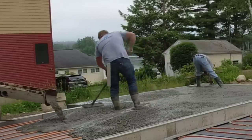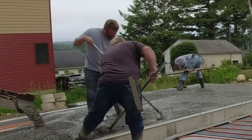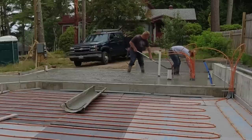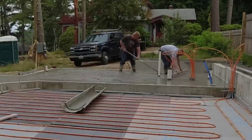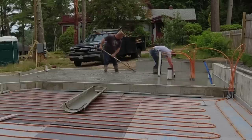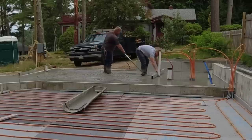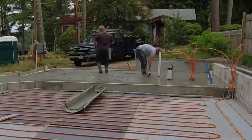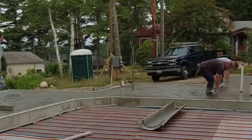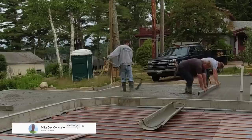A lot of people say we pour wet concrete, but they just don't know about the water reducer, so I try to make a point of it on most of my videos. Darren's screeding in behind those pipes — the orange pipes are where the radiant heat is going to come up into the boiler in the utility room, and the white pipes are probably for a bathroom, sink, or kitchen.